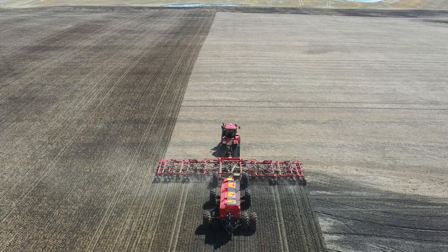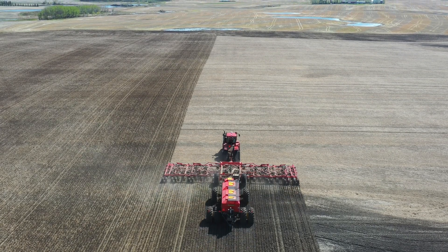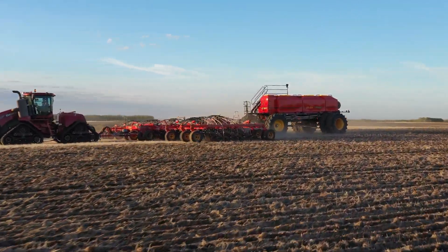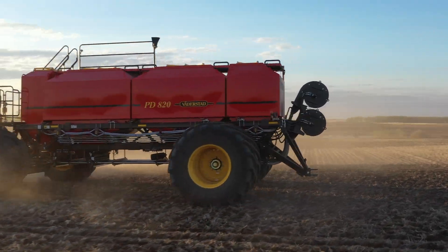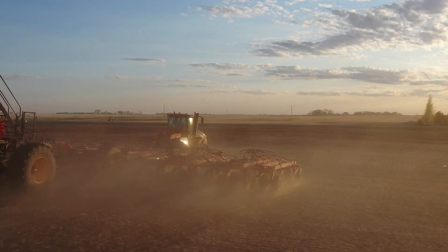Watterstad SCT-X brings the next generation of section control technology to your field. Utilizing our ICON3 control system and precise GPS sensors, SCT-X allows for even more complex maneuvering in the field and unprecedented capabilities to predict seeded and unseeded areas.